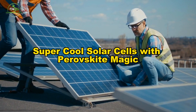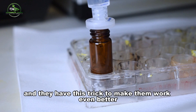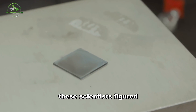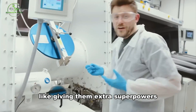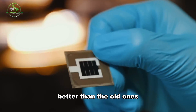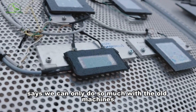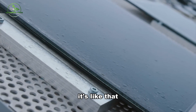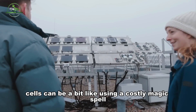Super cool solar cells with perovskite magic. Scientists are making super cool solar panels with a trick to make them work even better. They figured out a way to make those energy-generating machines more powerful, like giving them extra superpowers. They call them multi-junction solar cells, which can catch more sunlight and turn it into energy better than the old ones. The Shockley-Queisser limit says we can only do so much with the old machines, but these new ones break that limit. Imagine having a bunch of tiny windows in one big window — it's like that, but for sunlight.